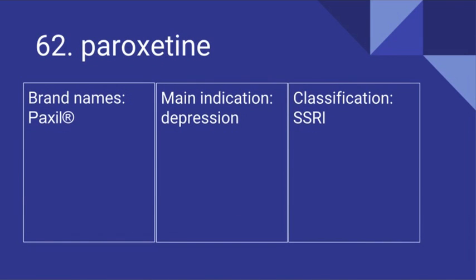62. Paroxetine. Its brand name is Paxil. It's used for depression and it is an SSRI.